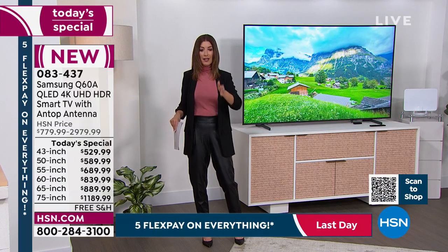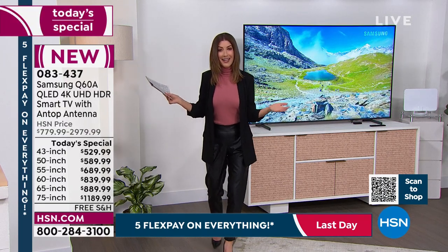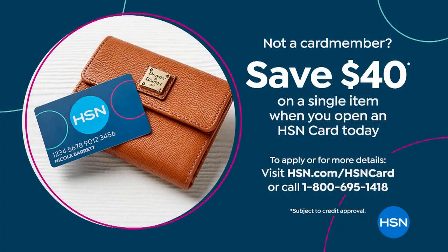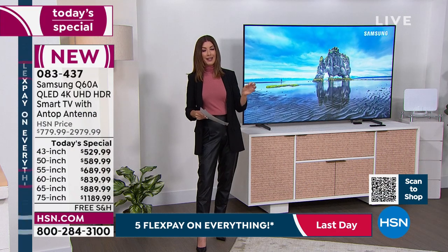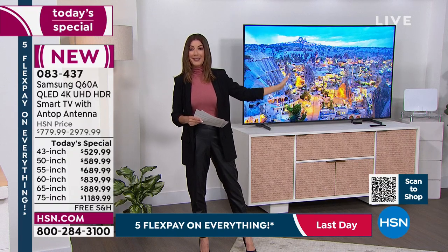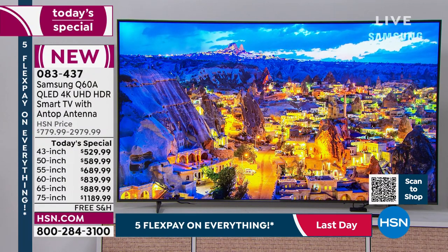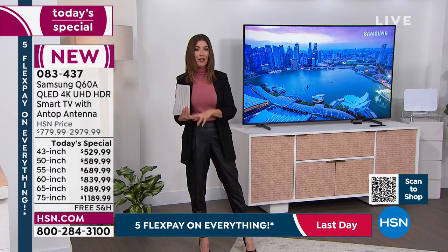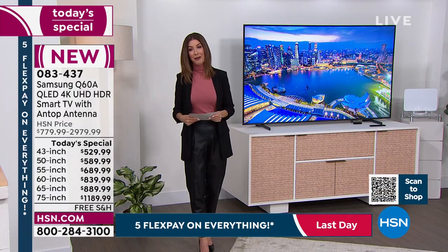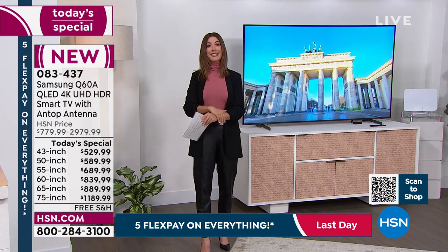We can also offer financing — simply get our HSN credit card. If you already have it, you know how it works; if you're new, you'll save $40 off your very first purchase. We can get you instantly approved over the phone or online. You're getting the number one television brand in the country, our number one best-selling model, and a great price with a no-risk, get-it-home, no delays option — these are in stock and ready to ship. Already about a third of the quantity is sold out for the entire day.